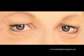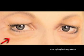Patients seeking correction of their lower eyelids most often complain of a tired appearance. They complain of dark circles and bags and occasionally complain of fine wrinkles. This graphic demonstrates those problems.